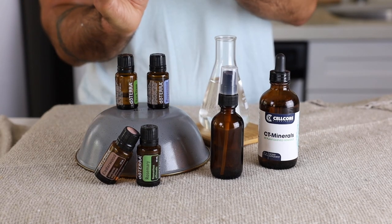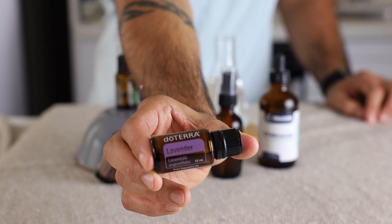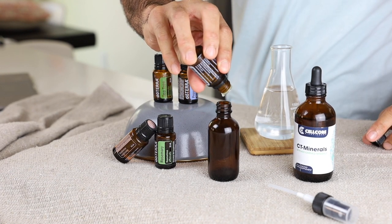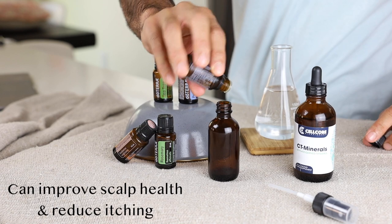Next we're adding in 10 drops of lavender. Studies have shown that lavender essential oil speeds hair growth and reduces stress. It's also antimicrobial and antibacterial, which can improve scalp health and reduce itching.